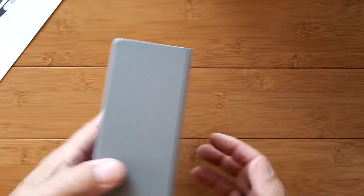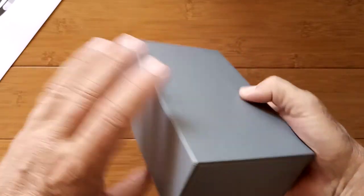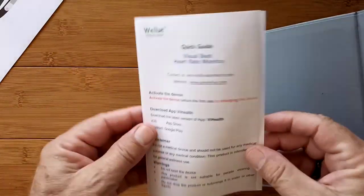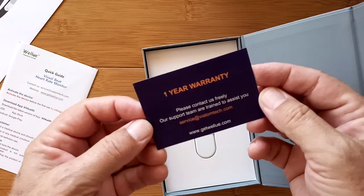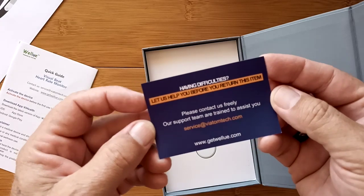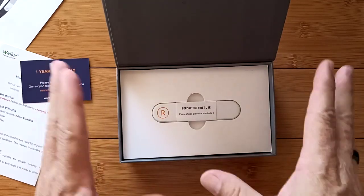Let's take a look inside. We open the box — oh, it's the puzzle kind with a magnetic lip. Quick guide included, and a one-year warranty. Please contact them for assistance if you need it. There's a service team on staff ready for you. These guys are doing it right, and at the right price. This is the kind of stuff you see for $300 equipment.